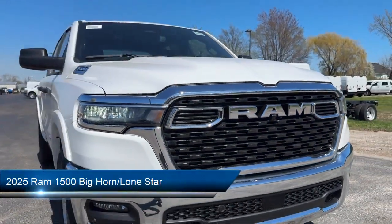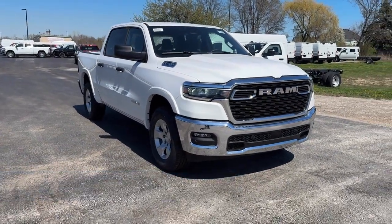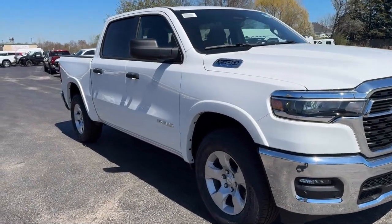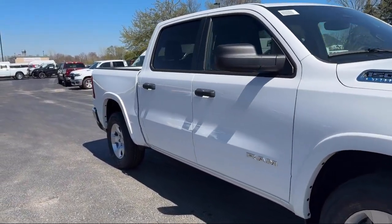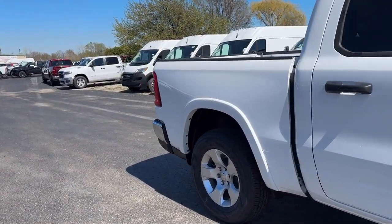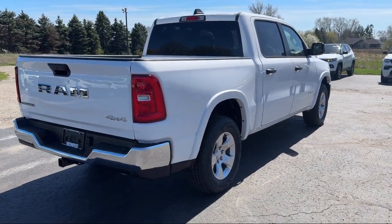It comes equipped with Apple CarPlay and Android Auto, Chrome Bumpers, Park View Rear Backup Camera, 4G LTE Wi-Fi Hotspot, Electronic Stability Control, Keyless Entry, Steering Wheel Controls, Alloy Wheels, Auto High Beam Headlamp Control, and Outside Temperature Display.